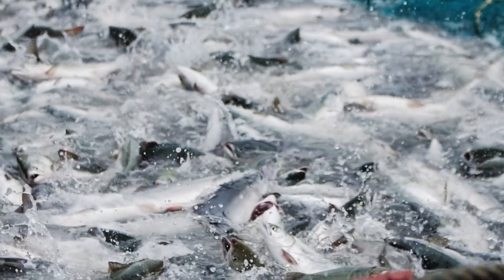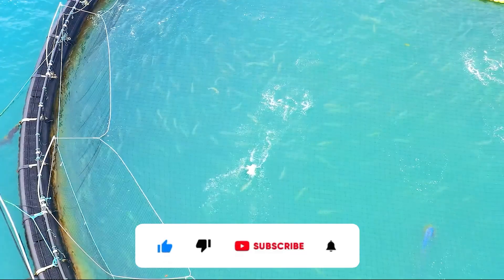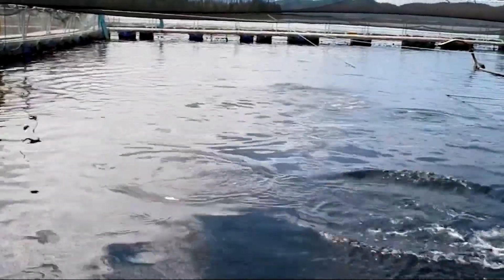Welcome, everyone, to Back to the Barn. Today, we're traveling to Norway, the land of snow-capped mountains and deep fjords, where nature isn't just a masterpiece — it's the cradle of the world's largest salmon farming industry.